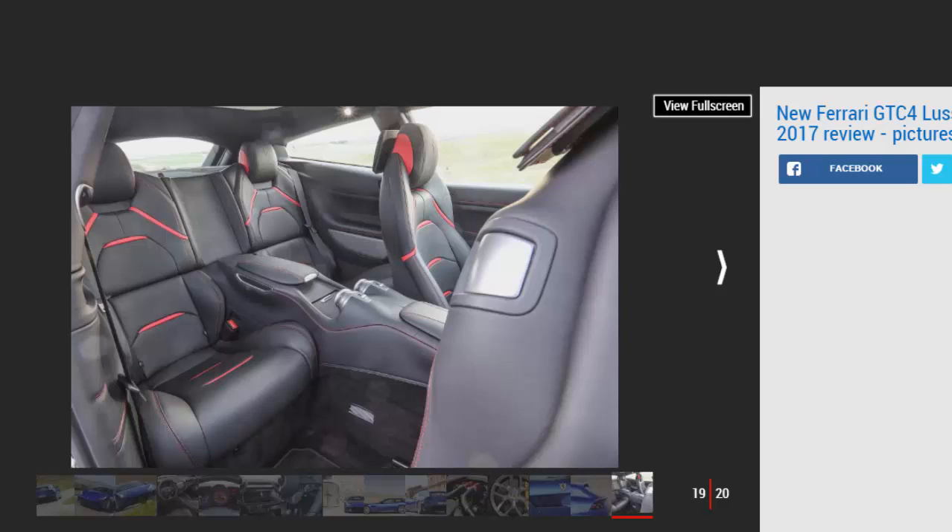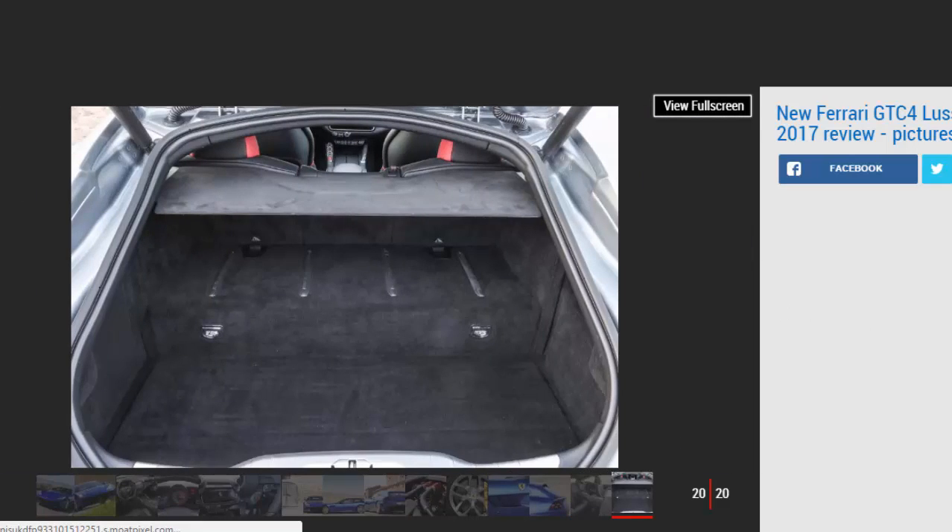The huge central rev counter sits right in your eyeline, while the gimmicky eight-inch passenger display remains, allowing your partner access to trip information, speed and navigation instructions. As it's based on the same body, the Lusso T gets the same spacious interior as the non-turbo model, with room for two adults in the back and a couple of small suitcases in the boot. Ferrari claims a 450-litre load bay, but the large step means you'll need to be creative if you want to carry four people and their luggage for a long weekend away. The seats do fold and there's a standard-fit ski hatch for improved versatility.